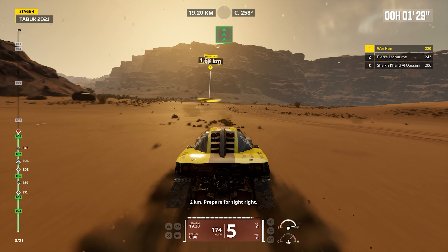Four kilometers. Prepare to turn left. Four kilometers. Prepare to turn left. Two kilometers.